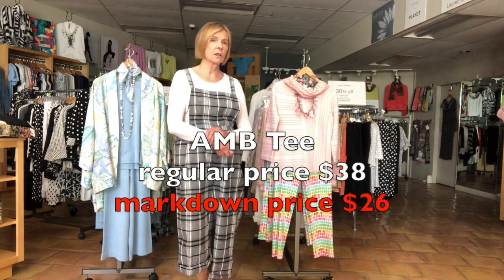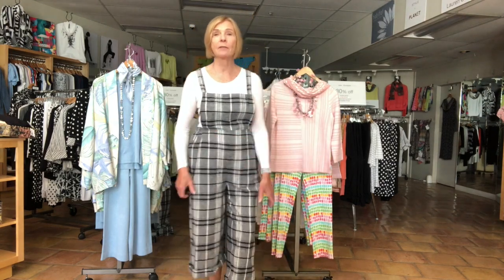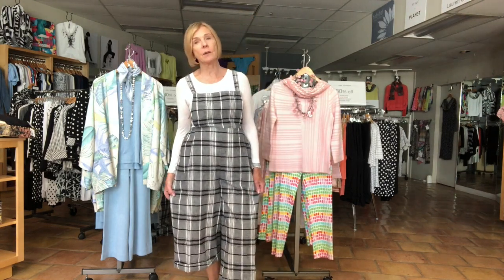The little layering piece I have under it is made by A and B. I have a few solid colors left. These are usually $38, but now they're $26. So this is outfit number one: the Cutloose jumpsuit and the A and B t-shirt.